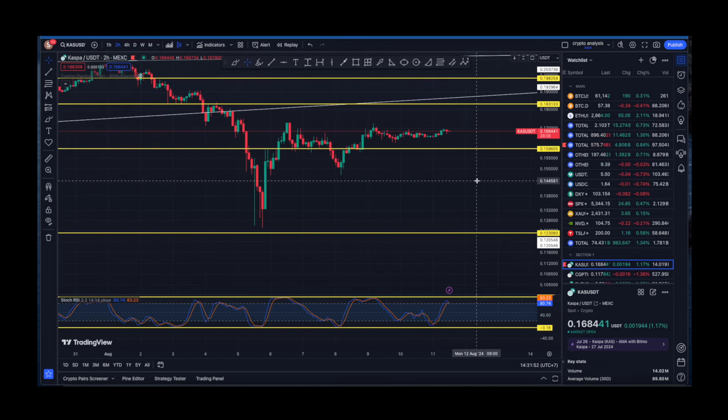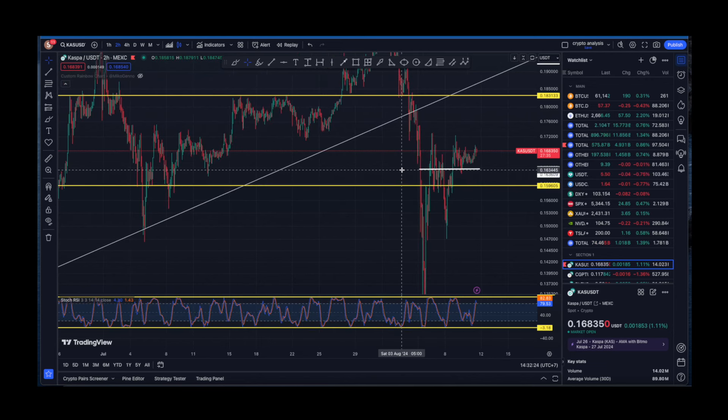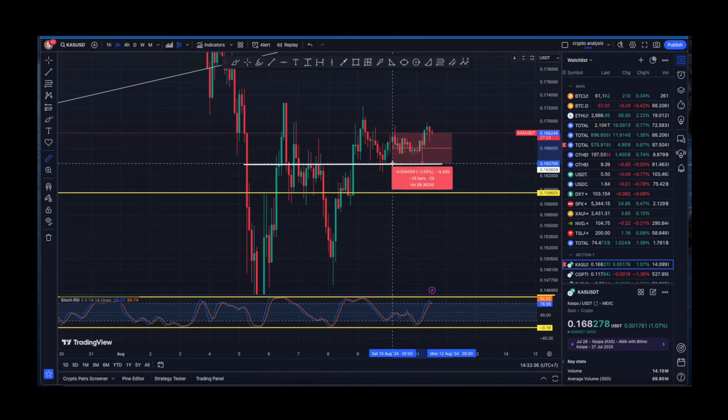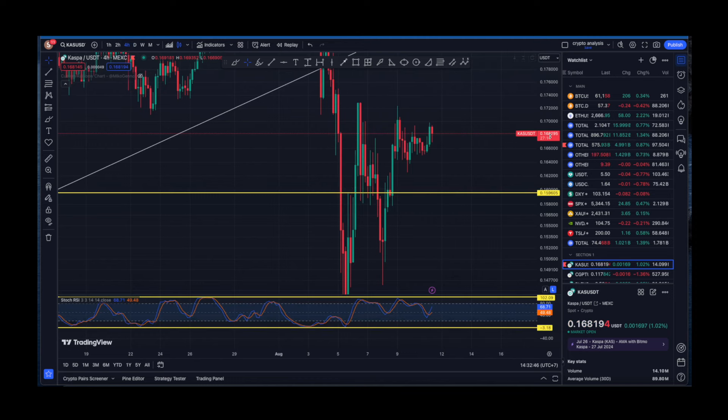On the two-hour timeframe, the Stochastic RSI is basically reaching the ceiling, meaning we could experience a little push towards the downside for Kaspa. The first technical level of support is probably going to be here — this short level of support, and we've got confirmations there as well. If that happens on the two-hour timeframe we are going to see a little dump of around 2 to 2.6 percent for Kaspa, which is not something very big to worry about.